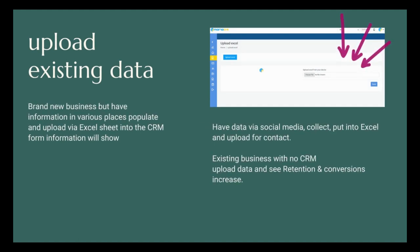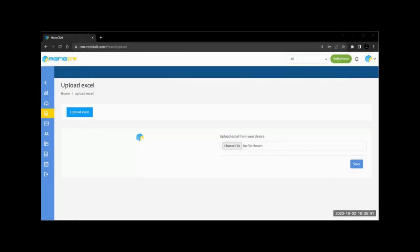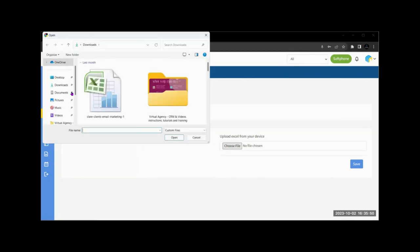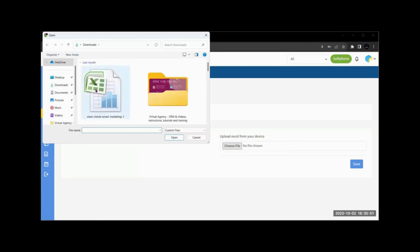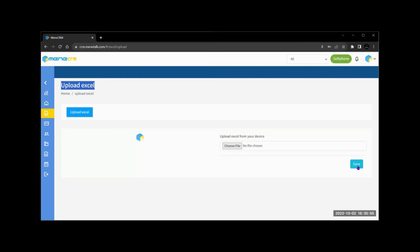Upload existing data: brand new business but have information in various places? Populate and upload via Excel sheet to the CRM — information will show immediately. Have data via social media? Collect it, put it into Excel, and upload for contact records. For existing businesses with no CRM, upload your data and watch retention and conversion rates increase. Connect your social media accounts and any inquiries and contacts automatically flow into your CRM's new lead section — efficiency and organization at its best.